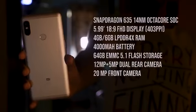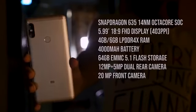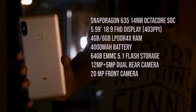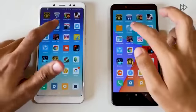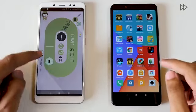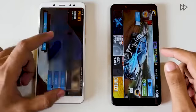The Redmi Note 5 Pro is the first device launched with the Snapdragon 636 processor and also comes with 4GB of RAM. When it comes to raw performance, I did not face any major issues — day-to-day performance was extremely good. The 4GB RAM variant handles multitasking well, keeping 10 to 15 normal applications like Twitter and Facebook running in the background easily. I did a dedicated comparison between the 4GB and 6GB RAM variants, linked in the i-button.